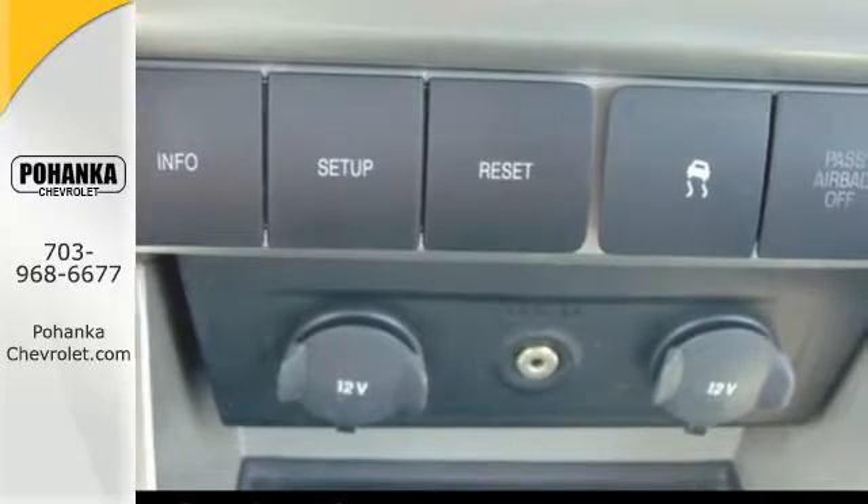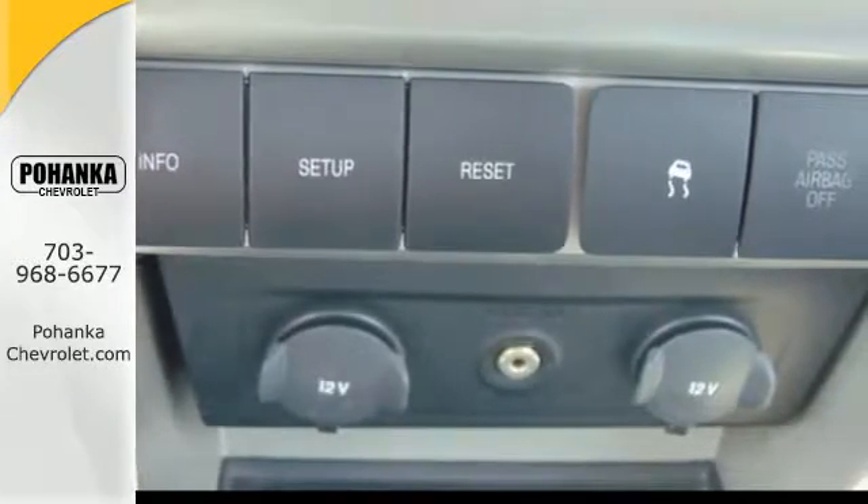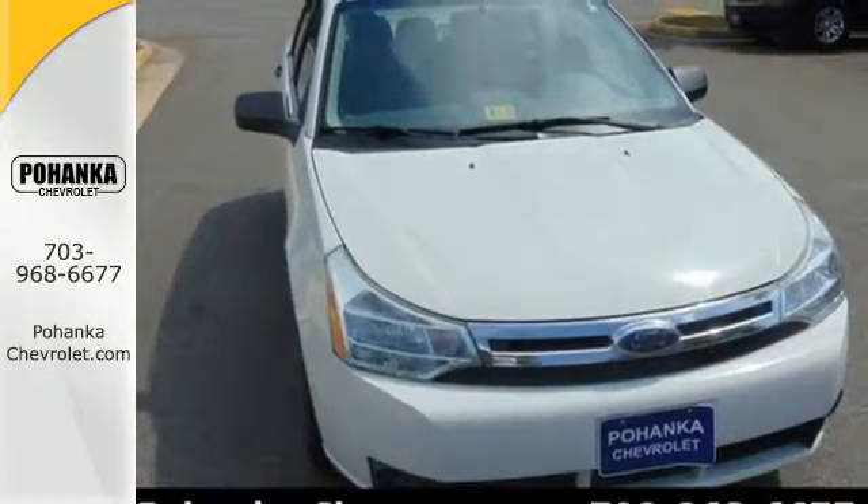This Focus provides value, safety, and performance, all wrapped up in an award-winning package that's waiting for you.